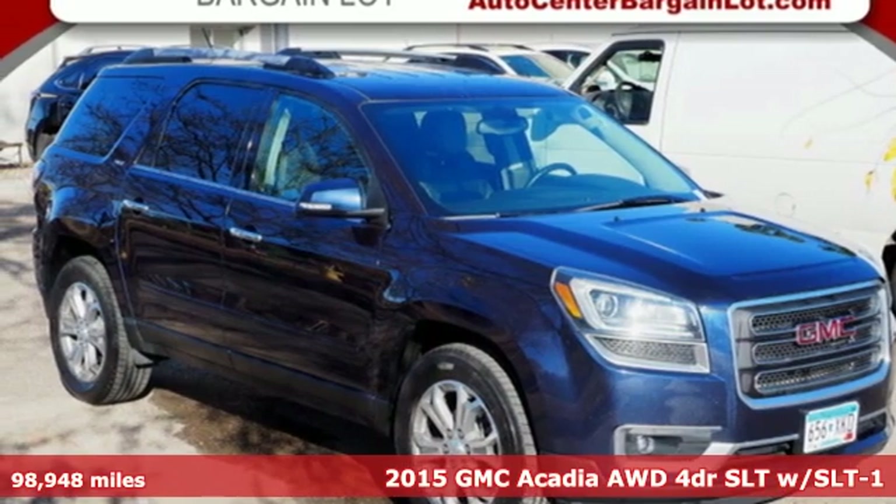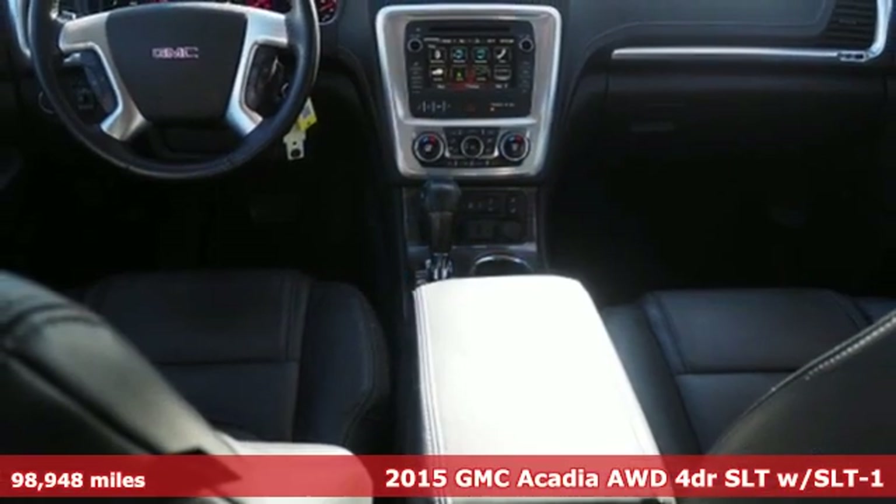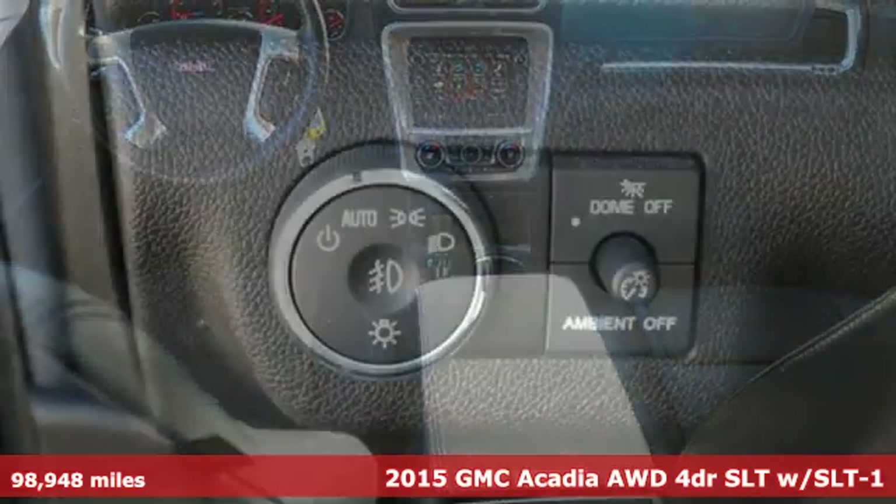It's a 2015 GMC Acadia. There's room for family and friends and their cargo alike in this Acadia.